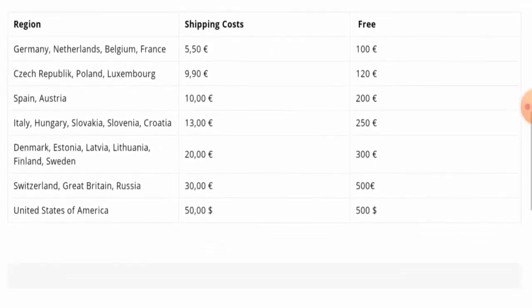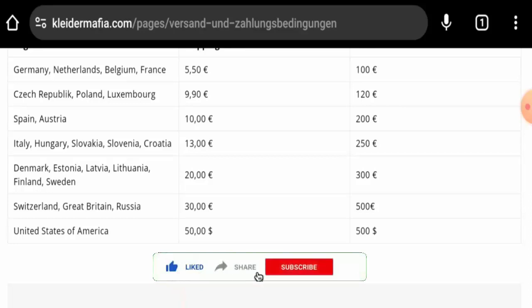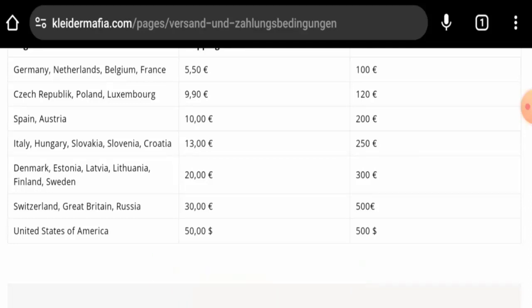They have given the shipping costs as well. Before going further, please like, share, and subscribe to our channel, and share your viewpoints in the comments section.